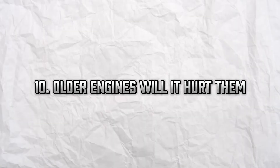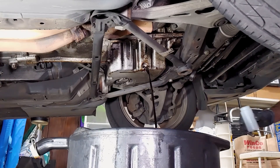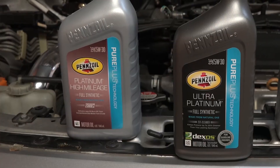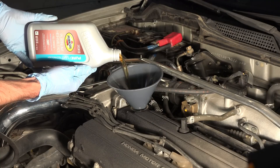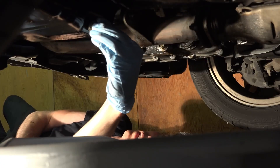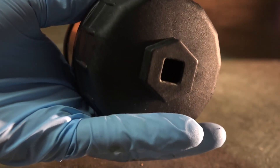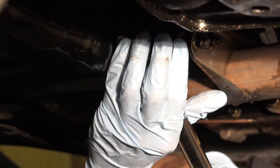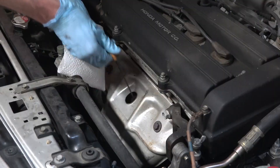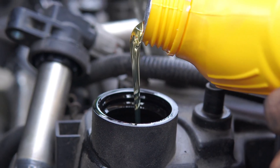Older engines — will it hurt them? A common myth says synthetic oil causes leaks in older engines. This comes from early formulas that used aggressive detergents. Today's synthetic oils are fully compatible with older engines, especially high-mileage formulas designed with seal conditioners. In fact, they may reduce leaks by softening old seals and gaskets. If you're switching from conventional to synthetic, monitor your oil level for the first few thousand miles — but don't fear it. For most high-mileage cars, synthetic oil is the upgrade they deserve.